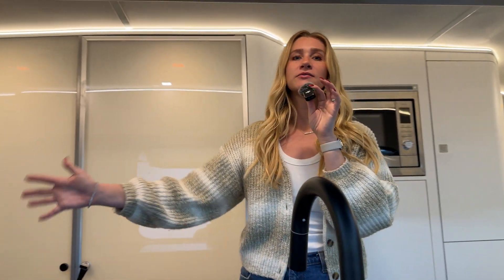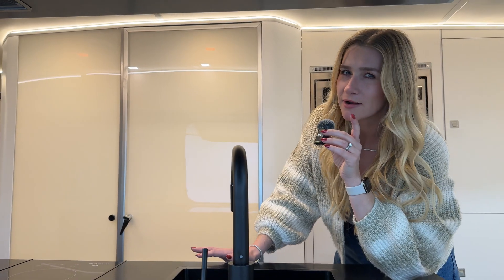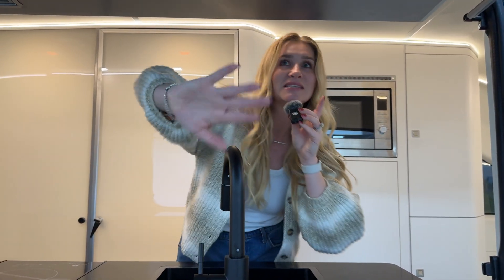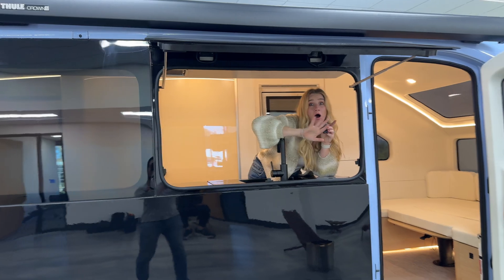They have ambient lighting all throughout. So imagine you're camping at night in Joshua Tree and you want a little light on, you're playing a game, but you don't want to ruin the vibes — you just turn your ambient lighting on. I love that. You have these nice pop-out windows so you can really experience the nature at all times of the day.